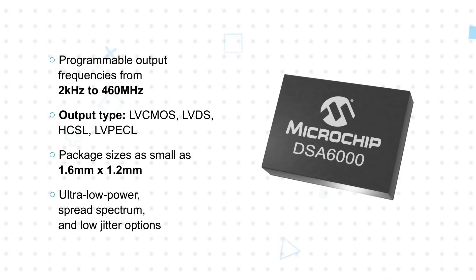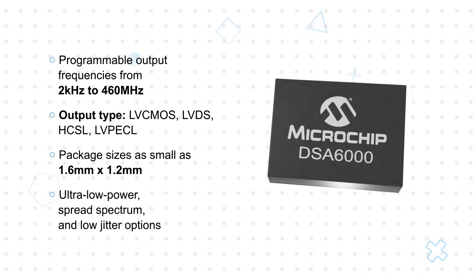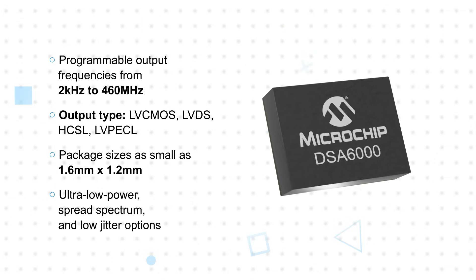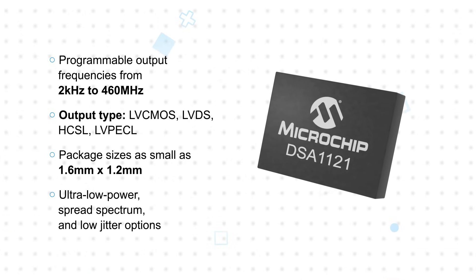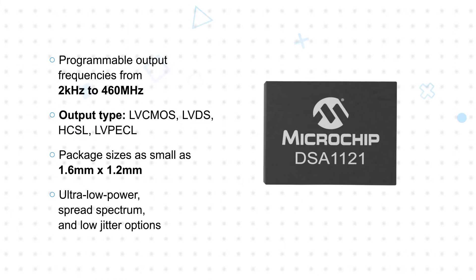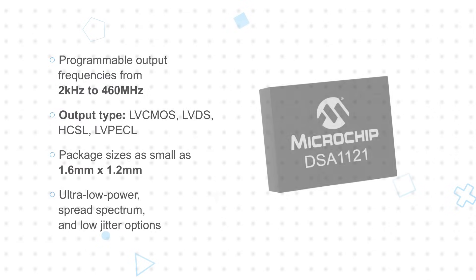Microchip's automotive-grade MEMS oscillators include programmable frequency ranges from 2 kilohertz to 460 megahertz, with options for LV-CMOS, LV-DS, HCSL, and LV-PECL outputs, and in packages as small as 1.6 by 1.2 millimeters. The DSA-6000 and DSA-6100 are ultra-low power oscillators, while the DSA-1100 and DSA-1200 prioritize low phase jitter at high frequencies.